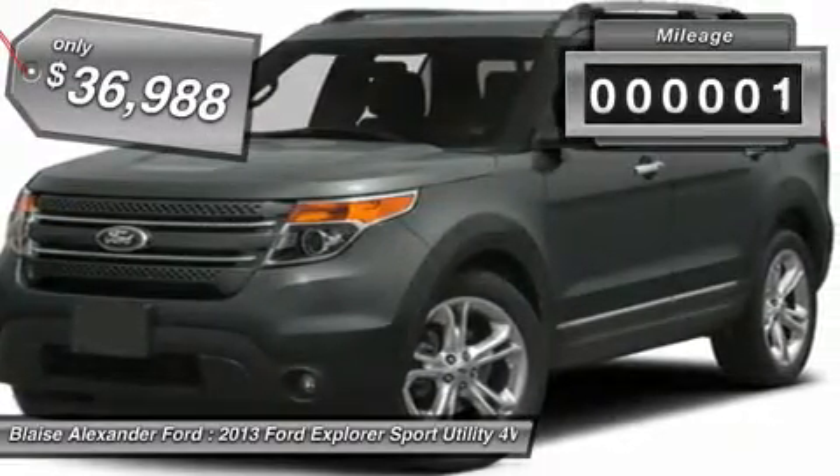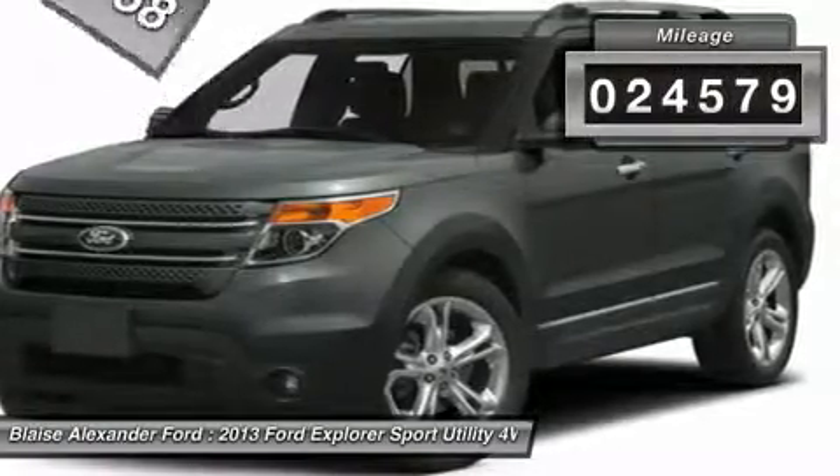And is priced below $40,000. This vehicle has less than 25,000 miles.